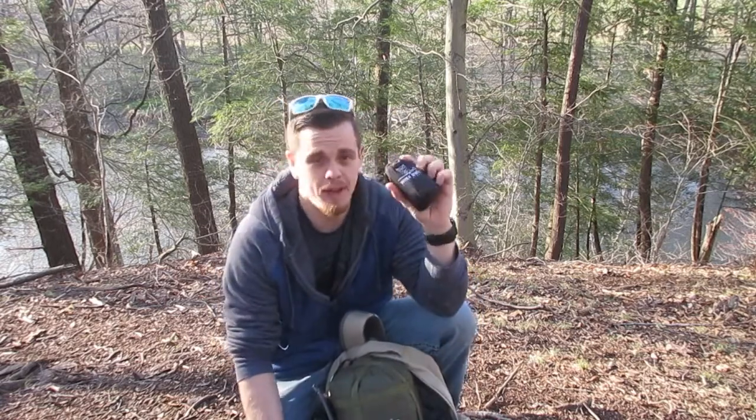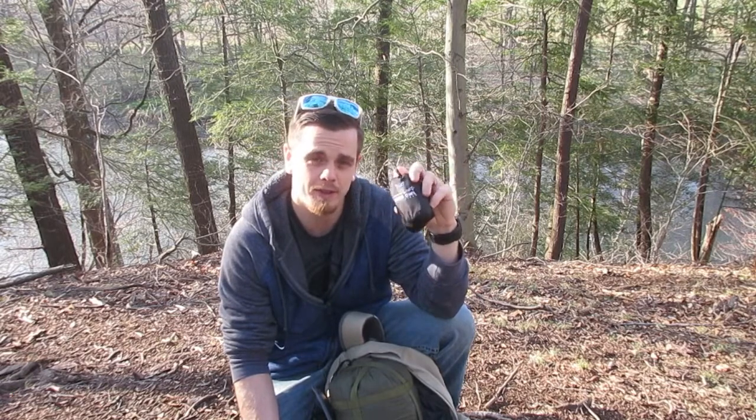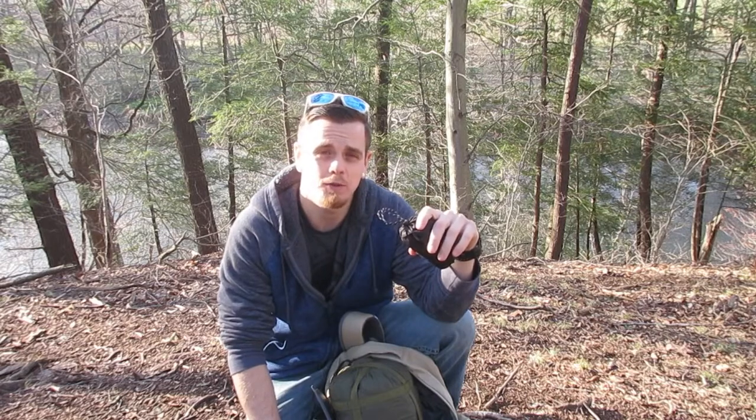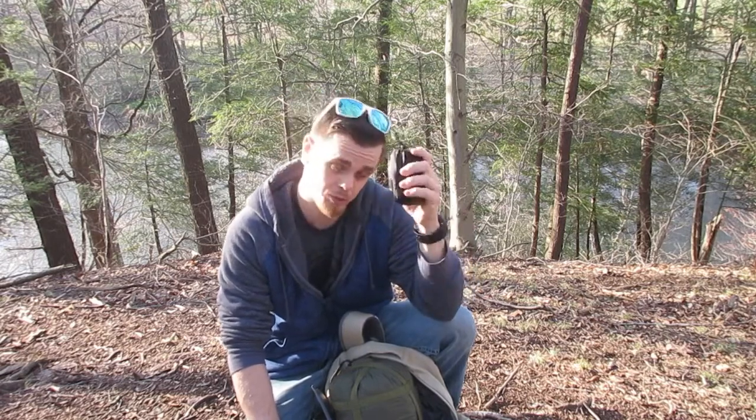I bring an inflatable pillow because the more comfortable gear you carry, the better your experience will be. This thing inflates to about this big, and it's nice to have a pillow if you're reading or on your phone. Without one, your head will be tilted back the whole time, so this definitely does the job.